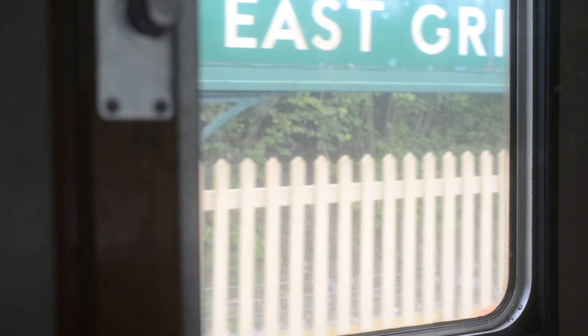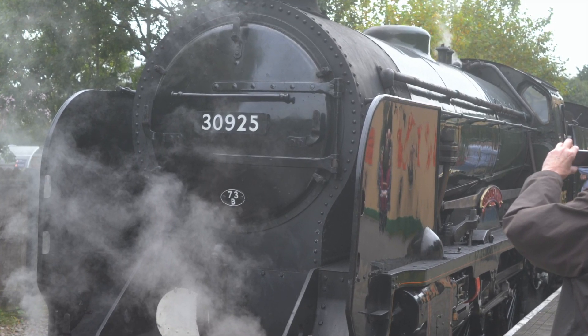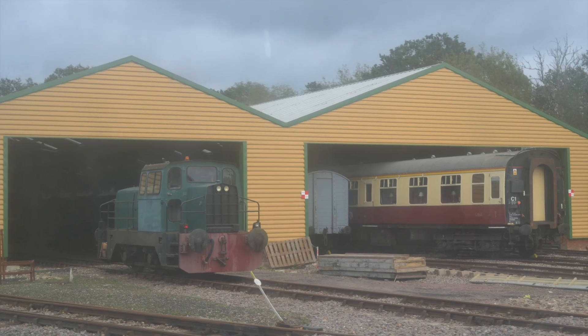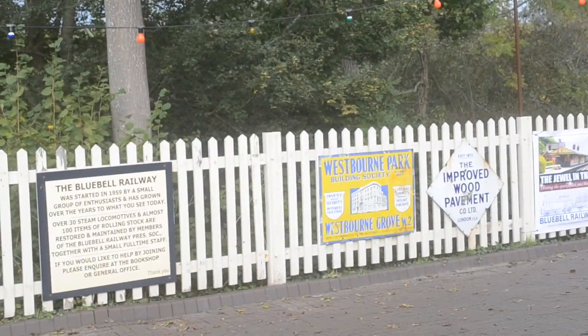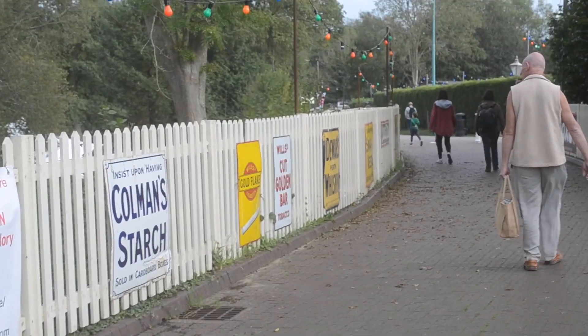Here we are at the last stop, which is East Grinstead. So here we are guys, back at Sheffield Park Station — we'll be getting another train. Now we are heading home. I've thoroughly enjoyed my visit and thank you guys for watching this. See you next video. Bye!